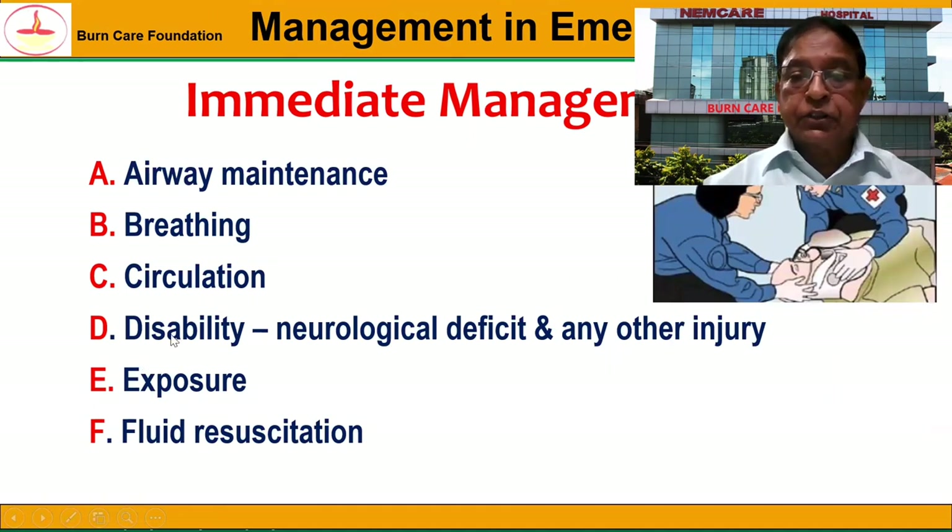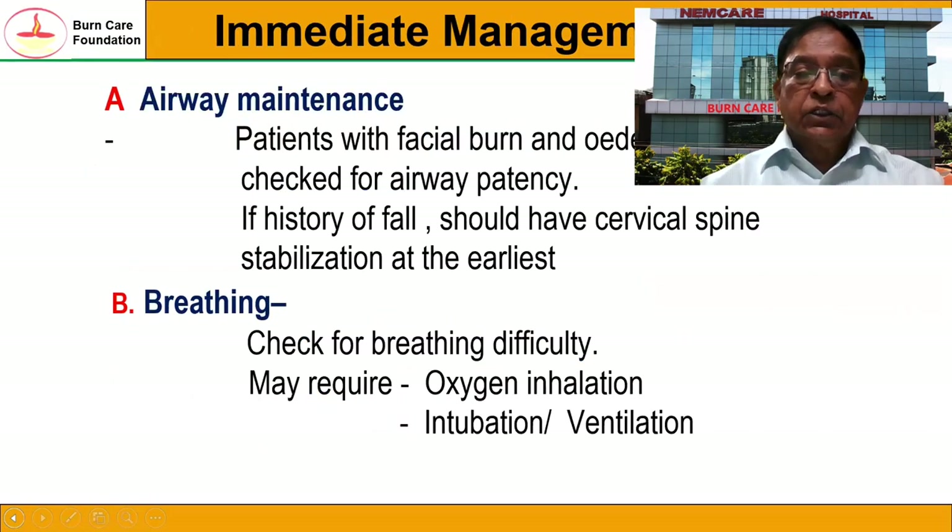When the patient comes to the emergency department, what do we do? The first is airway management, breathing, and circulation, as we do in all cases of trauma. In addition to that, we also assess for disability — whether there is a neurological deficit or any other injury in addition to the burn wounds. And of course, we expose the burn wounds and assess the extent and depth, and we perform fluid resuscitation.